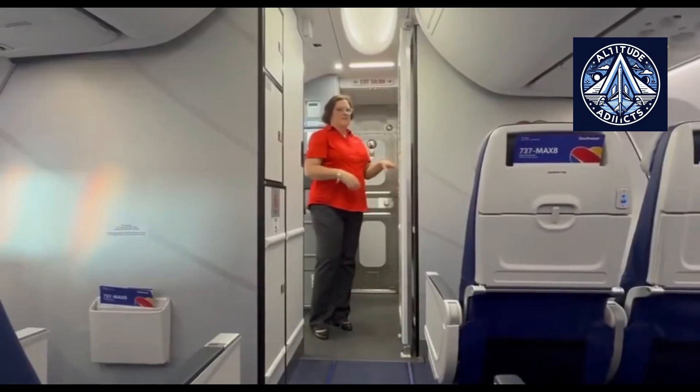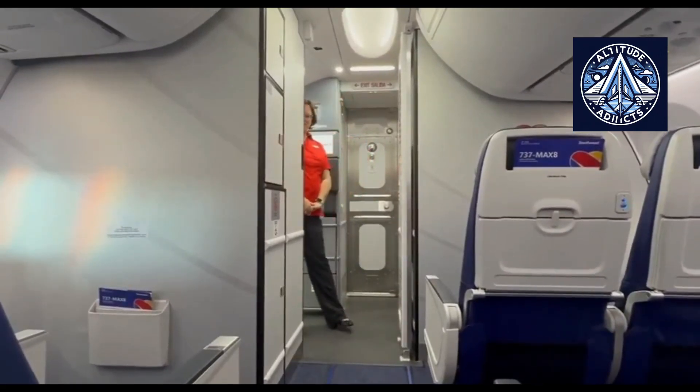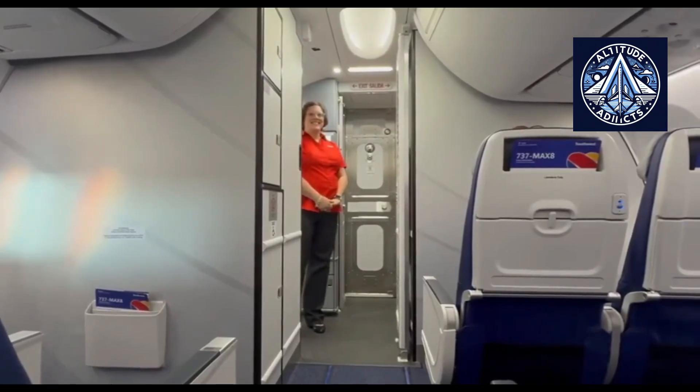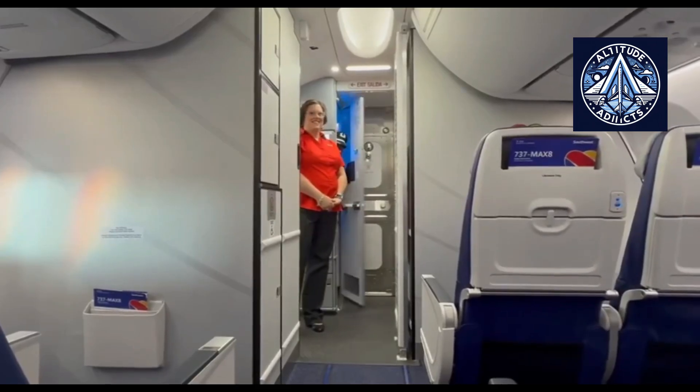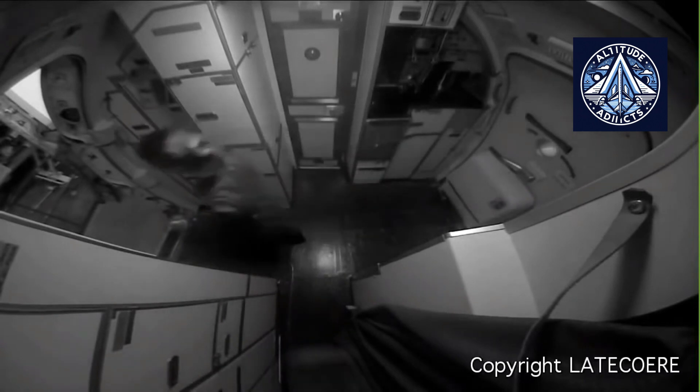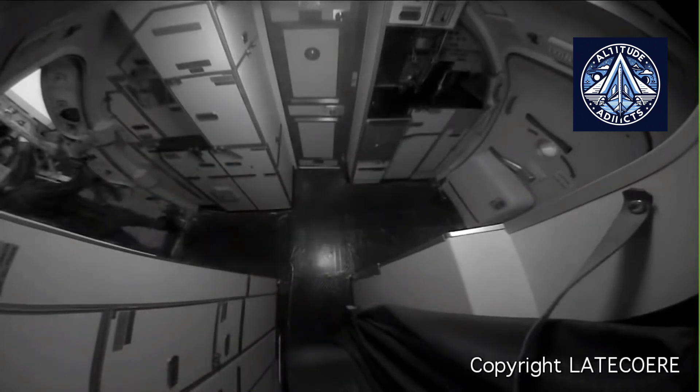Ever since the horrific attacks of September 11, 2001, aviation authorities worldwide have prioritized cockpit security as a key component of airline safety strategy. One of the most serious threats to aviation security is unauthorized access to the flight deck. To address this, manufacturers and regulators have regularly implemented technical and operational steps to improve cockpit security, while also balancing factors such as aircraft weight, crew workload, and passenger service.